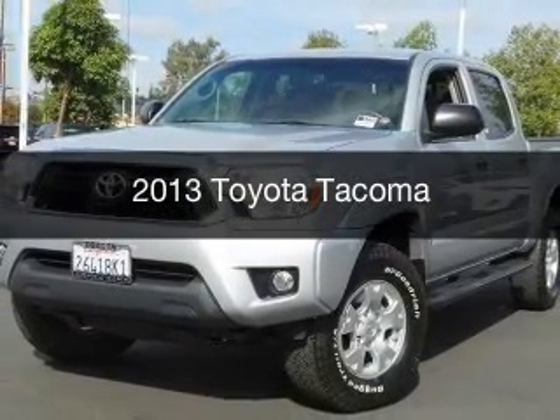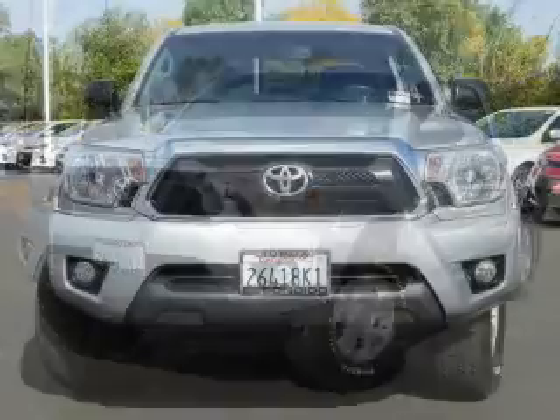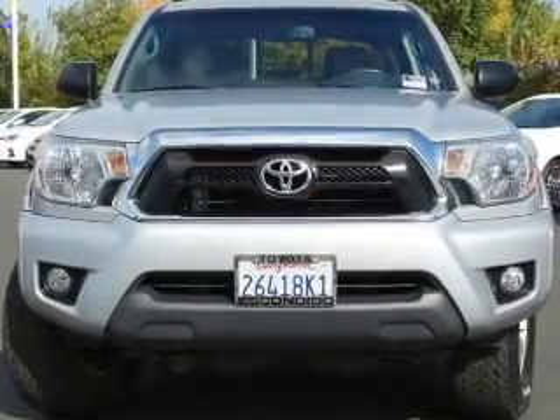This is a used 2013 Toyota Tacoma. It's powered by 4-wheel drive, a 4-liter, 6-cylinder engine, and a 5-speed automatic transmission.